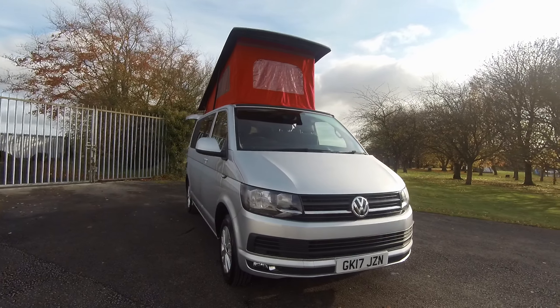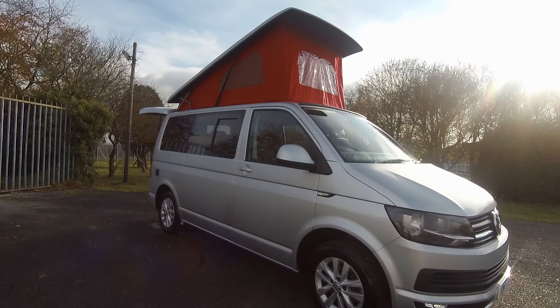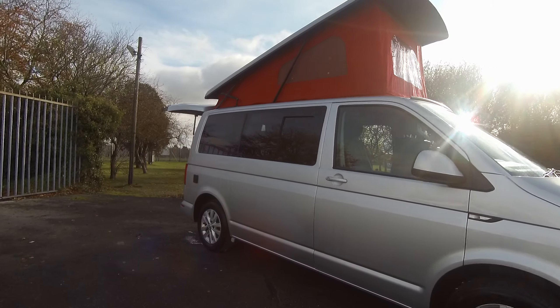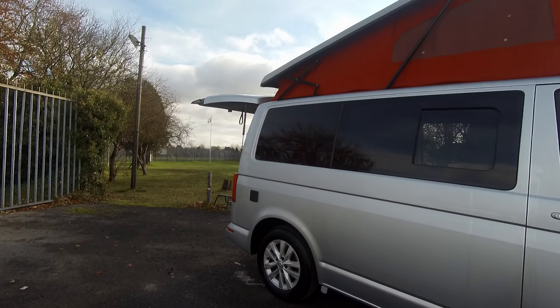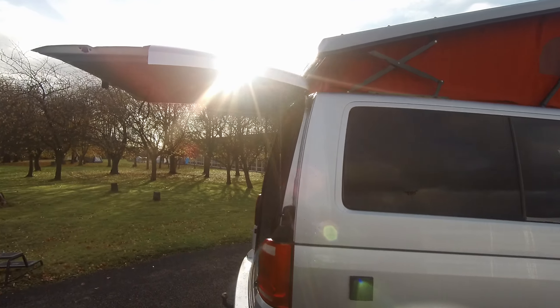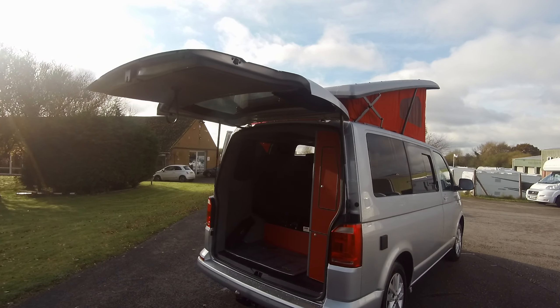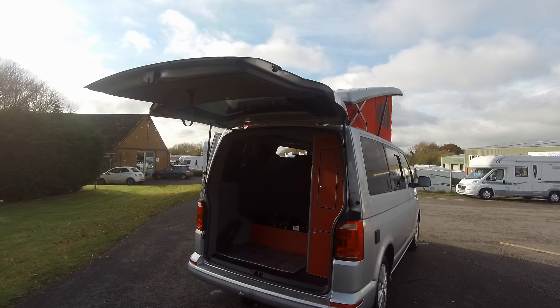You can see the van's in excellent condition with electric hook-up. There's a tow bar at the back and lots of storage space behind the seats.